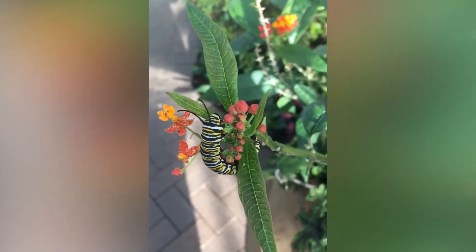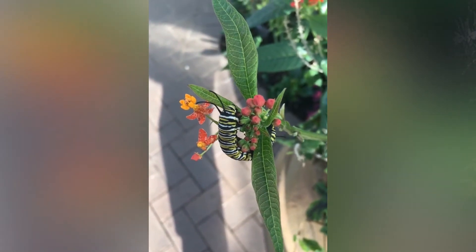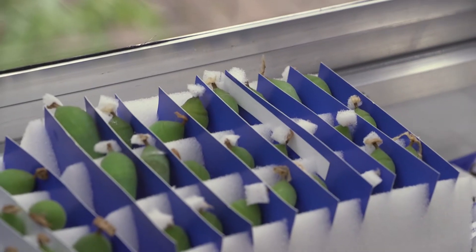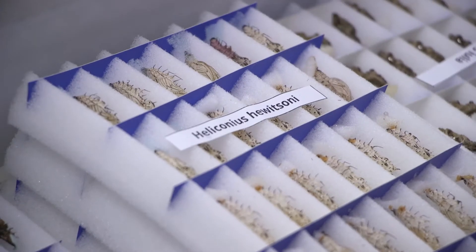Caterpillars will continue to eat until they get bigger and bigger. Once they're big enough, they will pupate, which means they will go into their chrysalis. Chrysalises are one of my favorite parts of the butterfly life cycle. They all look very different because butterflies are trying to camouflage or hide from predators. Some chrysalids look like leaves, some look like pieces of bark, some look like bird poop — they're all trying to hide from anything that wants to eat them.